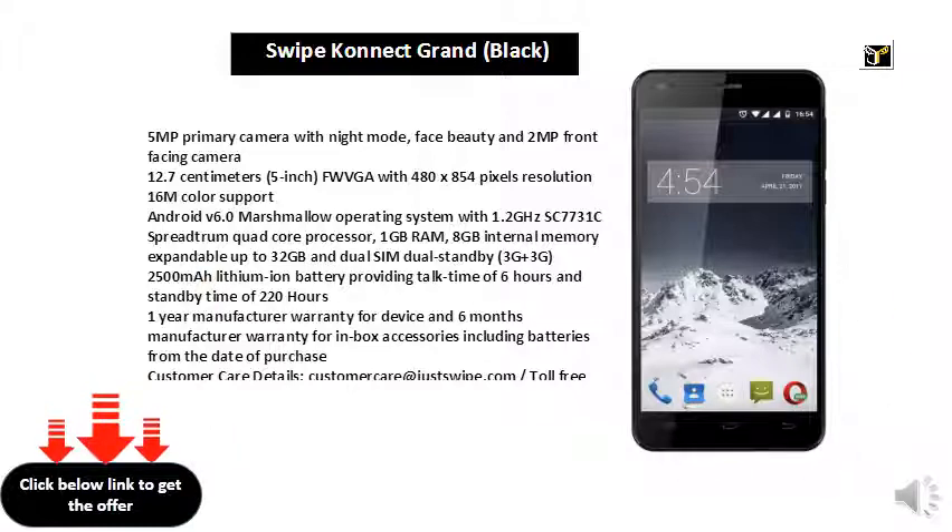From the date of purchase. Customer Care Details: Customer Care at JustSwipe.com, 08793038038.